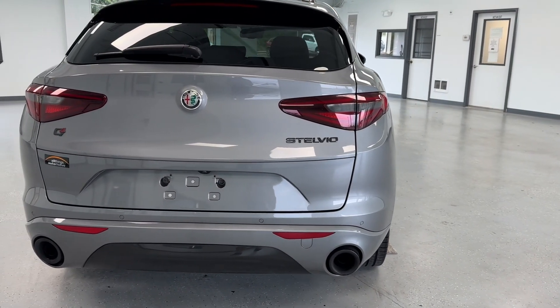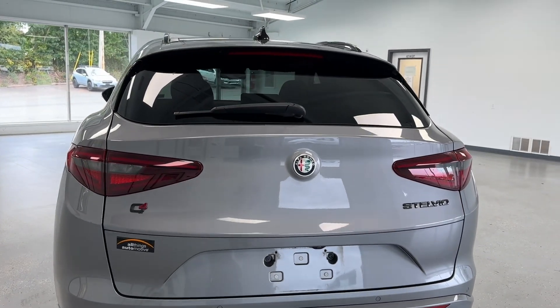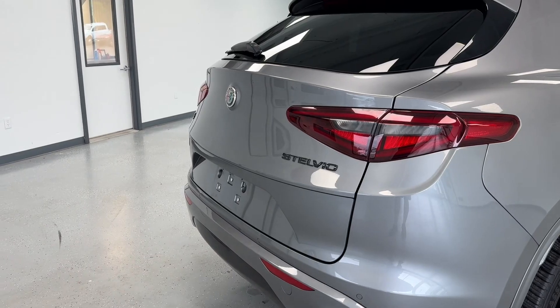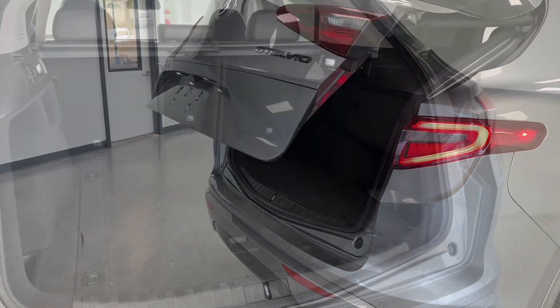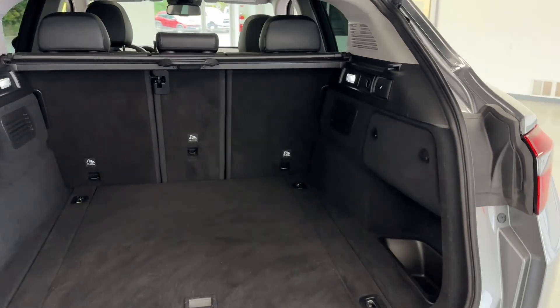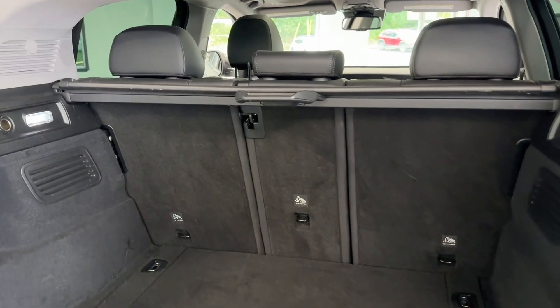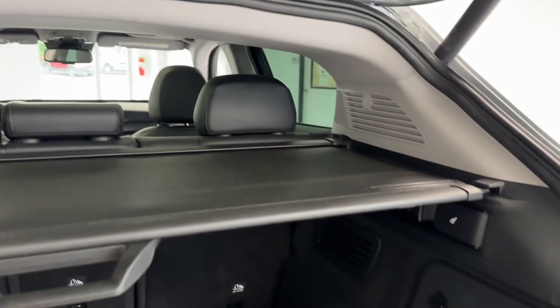Making our way to the rear of the vehicle, you will see this vehicle is equipped with dual exhaust, a rear camera, third brake light, and rear wiper. You'll be sure to enjoy features like liftgate assist. You will also have a very spacious cargo area, and those seats will fold flat if you need more space. You also have a nice privacy cover as well.